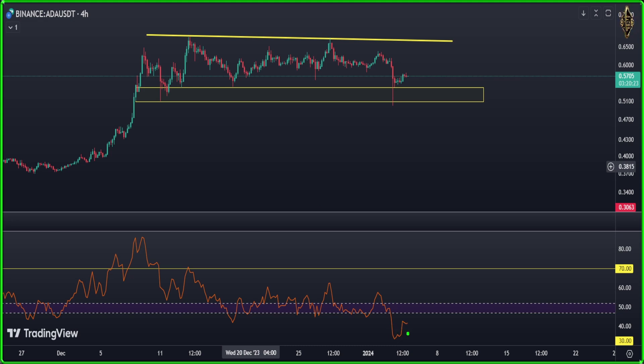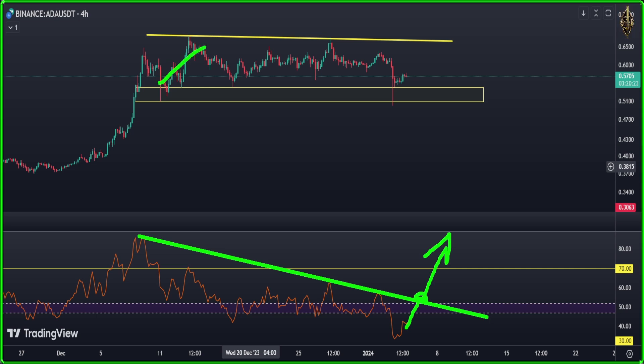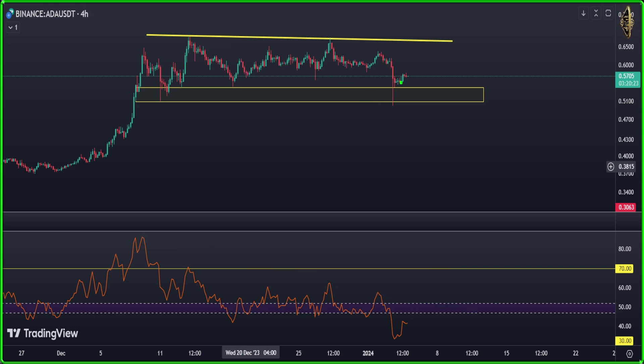As you see, the indicator is showing a downtrend here. If you remember, I showed it before — it needs to be broken for us to enter a long. So on Cardano four hours, there is nothing to do and you need to wait, like Ethereum, like Bitcoin — it's sideways.